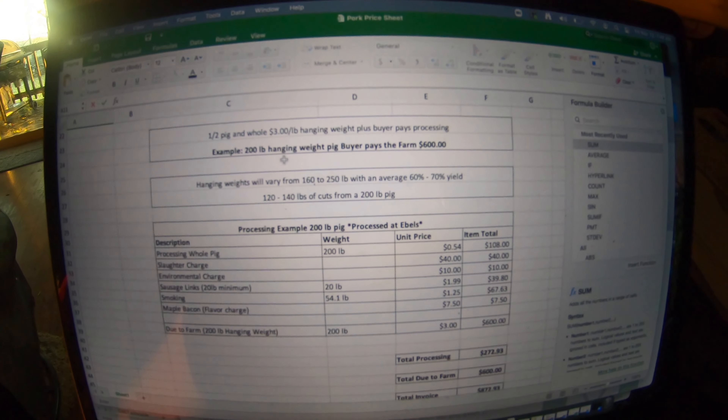If you were to buy that pig from us, the total invoice would be $872.93. So that averages out to about $7.27 per pound, assuming at the low end a 120-pound yield. So overall — that's your bacon, your sausage; we had 24 packages of bacon, some packages a pound and a half to almost two pounds, 20 pounds of links, 18 pounds of bulk sausage, and then another 60 to 70 pounds of pork chops and butt roasts. Overall I think $7.27 at the low end is pretty, pretty good for all that meat.